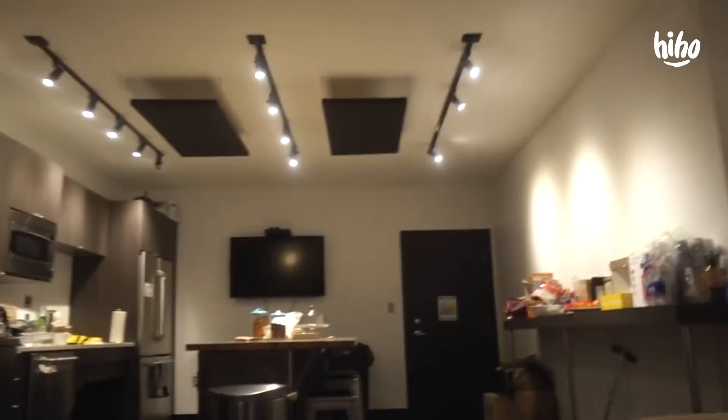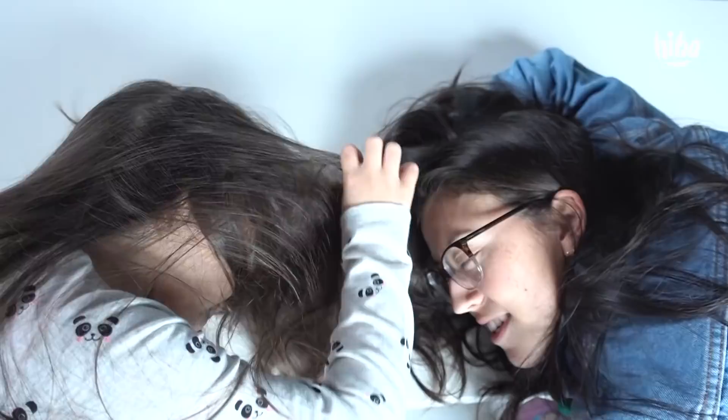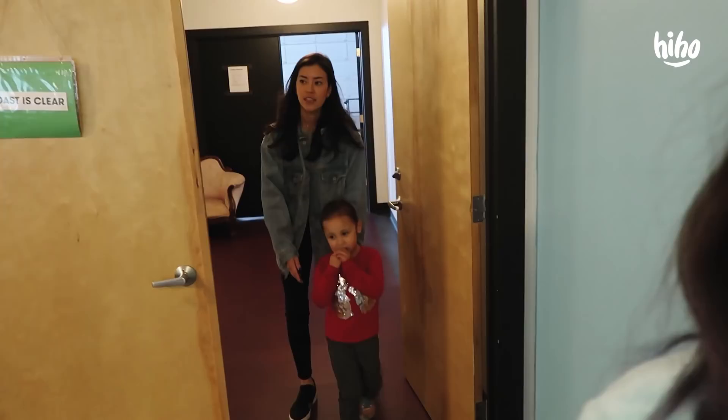Hi everybody, I'm at Cut and I'm about to do Kids Describe. Here's the kitchen. Are you ready to draw? I'm ready. What did you want? Rainbow hair. Well, look at that — what do you think? It's good. You know what, your hair at the bottom is lighter than it is at the top. You're right, it's a little bit lighter, but not by much.